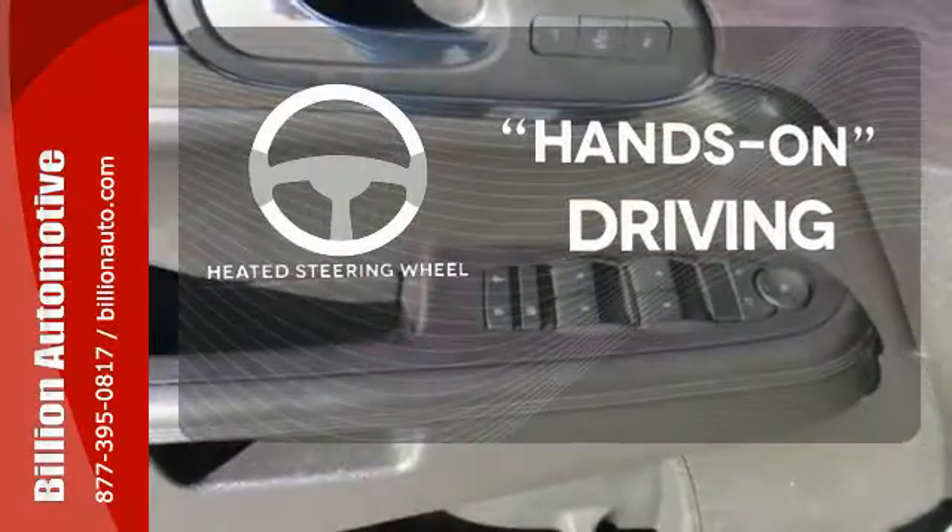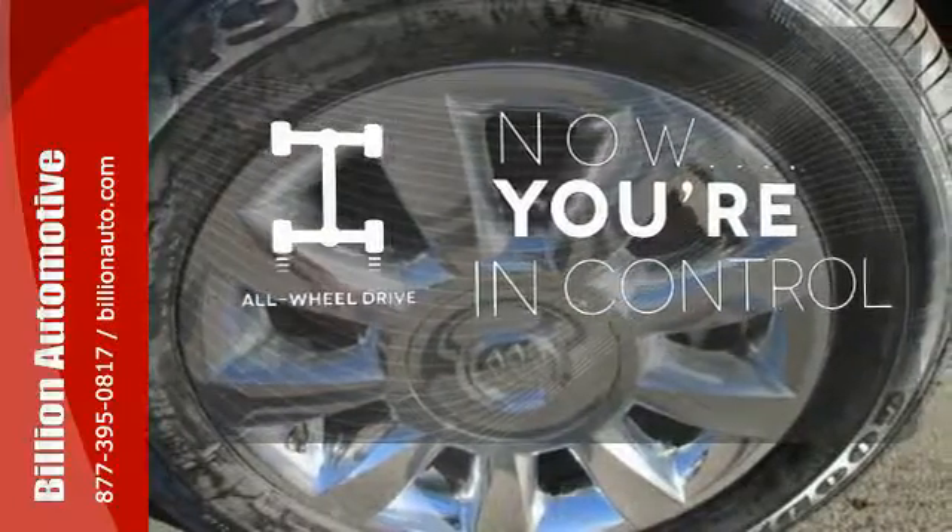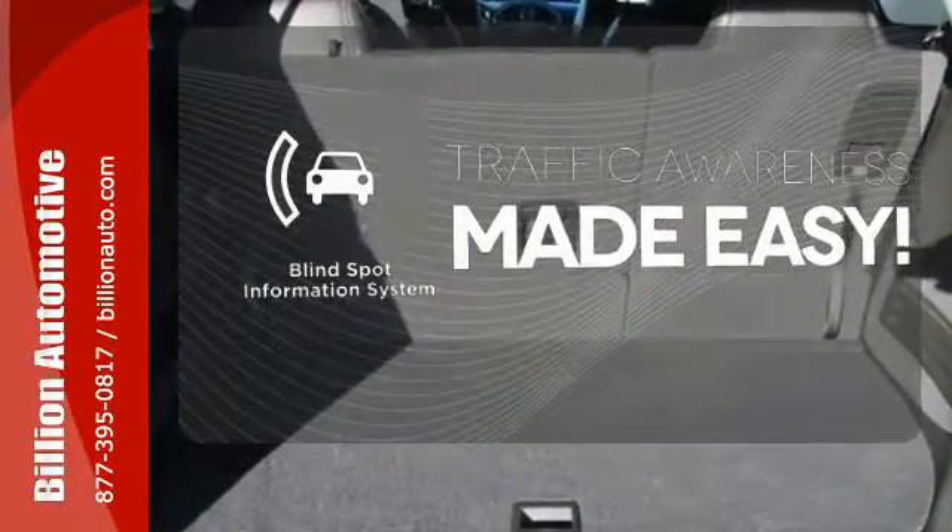You'll want to keep both hands on the heated steering wheel. This vehicle with its grippy all-wheel drive can handle anything Mother Nature throws at you. The blind spot indicator helps you maneuver through traffic.